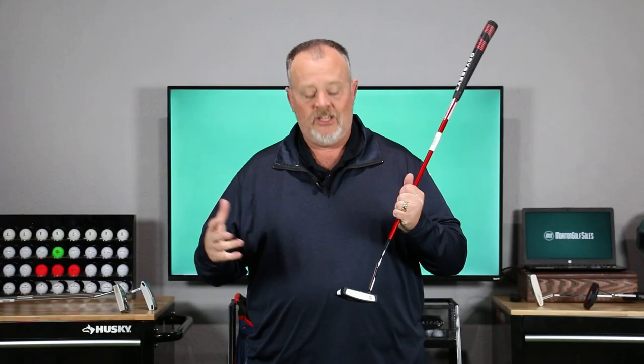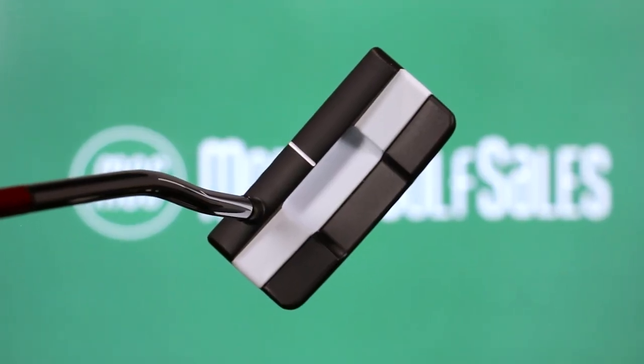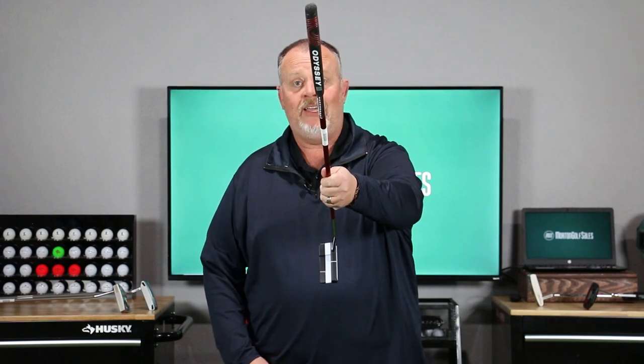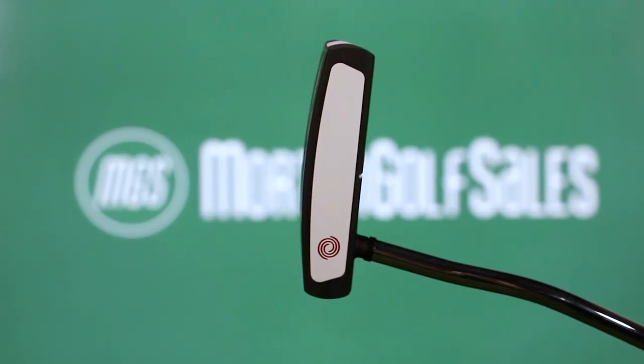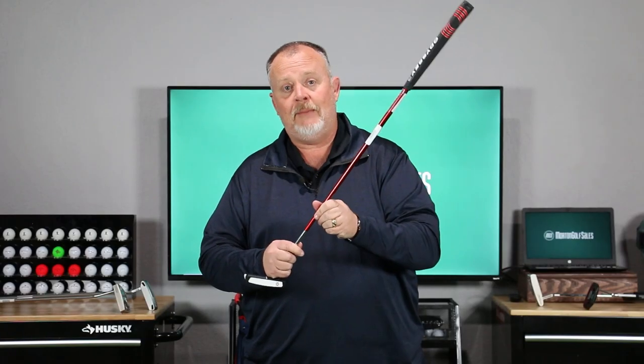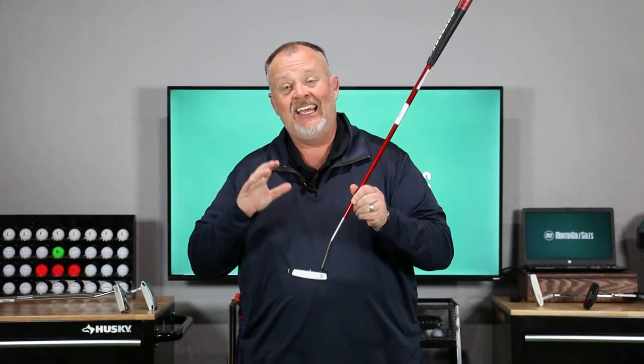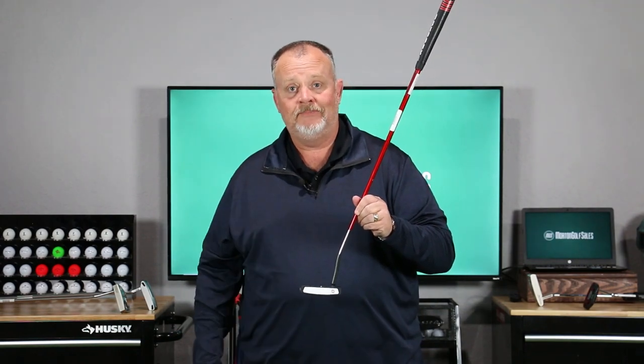Number two is the Odyssey Versa with White Hot technology. We're going to talk about the alignment aid, which is the Versa part — that little white stripe that goes right down the top line of the golf club makes it extremely easy to line up behind the ball. The tech is all in the insert: the White Hot insert has been Odyssey's bestseller going back more than a decade. They brought it back — it's the OG of putters. That White Hot insert is very soft, great feel for a lot of golfers. They've matched it up with Stroke Lab technology in the shaft, lightening it up and putting more weight under the hands and at the heel. It's a great putter, and a great reason why it comes in at number two in our store.